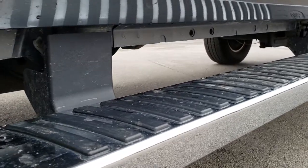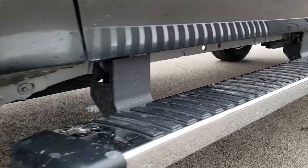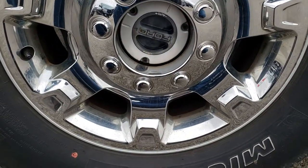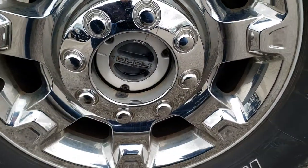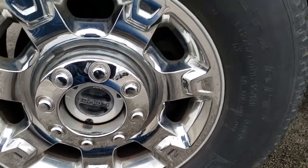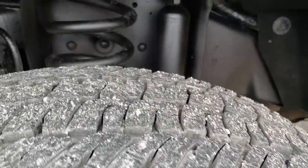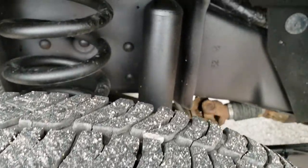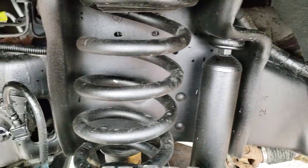It comes with the factory chrome step bars. All the lower rockers look like they're in great shape. Comes with the factory 18-inch alloy rims with the chrome covers. Of course, you got the turn dial lockout hubs. It comes with Michelin LTX LT275/70R18 tires with about 60 to 70 percent of the tread left on them. Frame and underbody is in really nice condition.